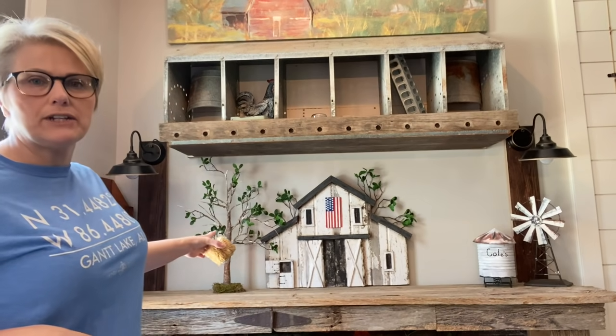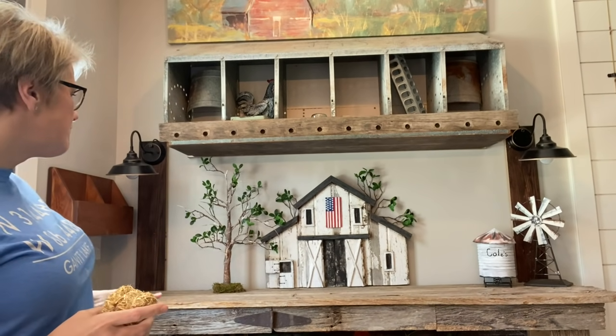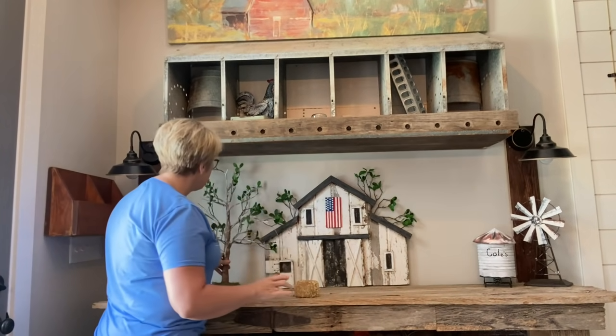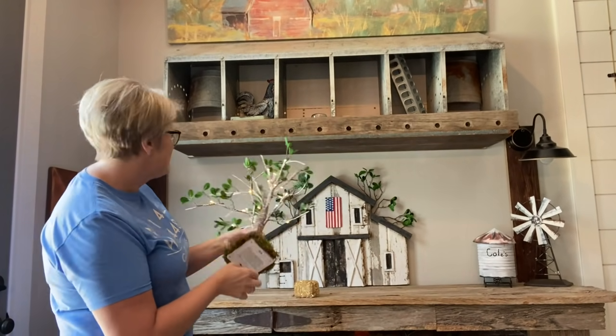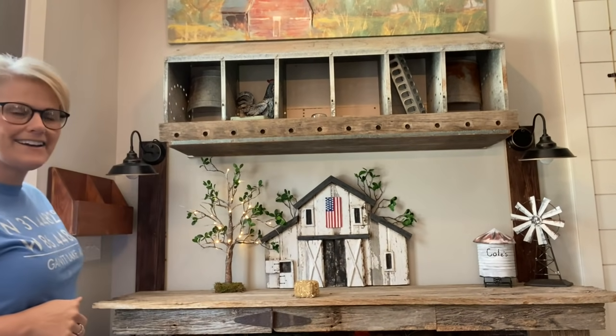I'm going to use this in my farm scene. On the bottom I've already got my tree that I showed y'all — if y'all follow me on Instagram, that's at Vintage Southern Belle 16. I had shown y'all how I made it. So I've got it sitting there. Let's go ahead and light it so y'all can see that too. How cute is that, guys?